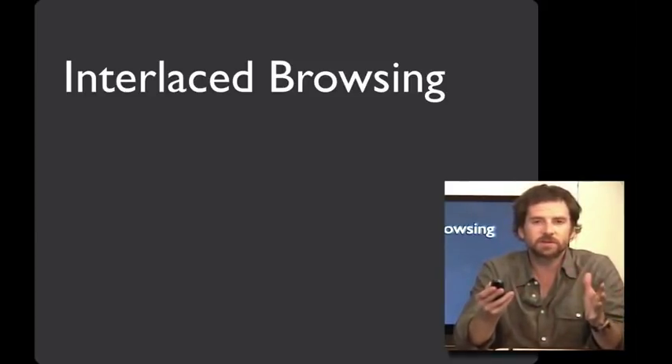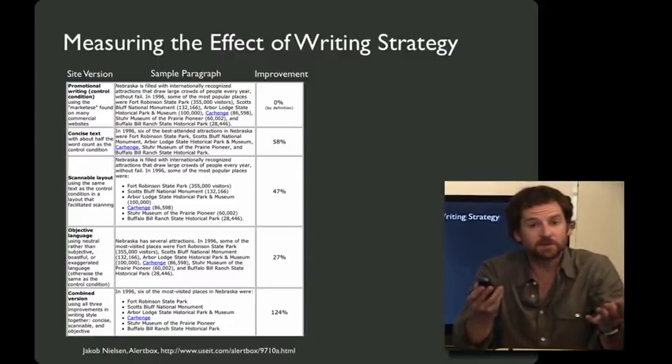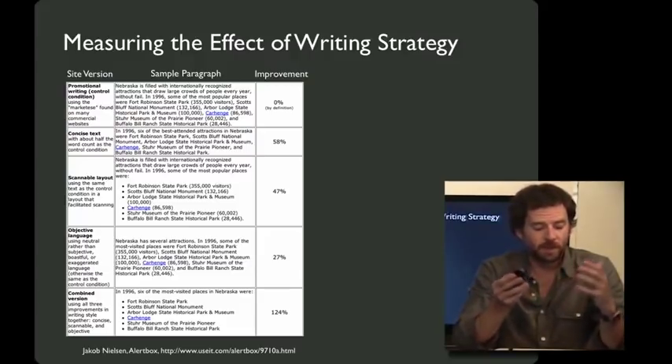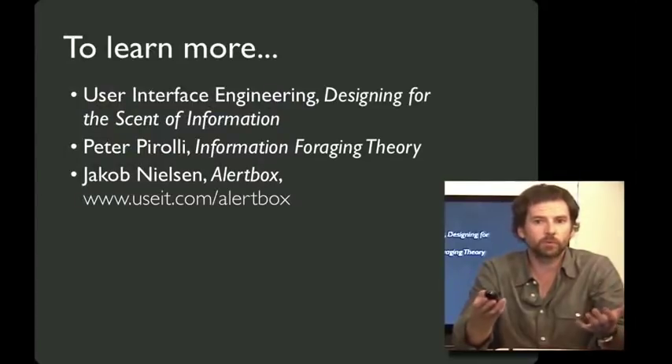Jacob Nielsen demonstrated the effects of taking this into account by changing writing strategy and measuring the impact on usability. He tried three separate techniques: making text more concise; making it more scannable by using subheadings, bulleted lists, and short paragraphs; and using more objective language as opposed to what Nielsen calls 'marketese.' What he found was that the effects on user experience were really significant. The good news is that all of these strategies are straightforward. And if you'd like to learn more about improving the navigation of websites, I highly recommend the three resources shown here.